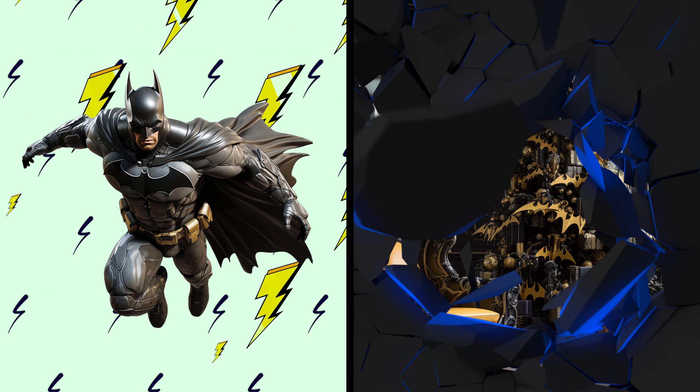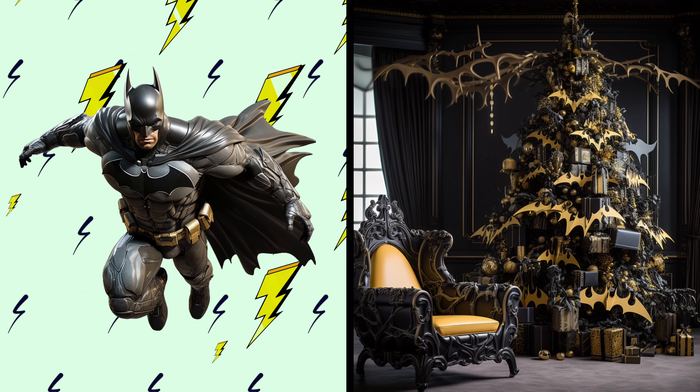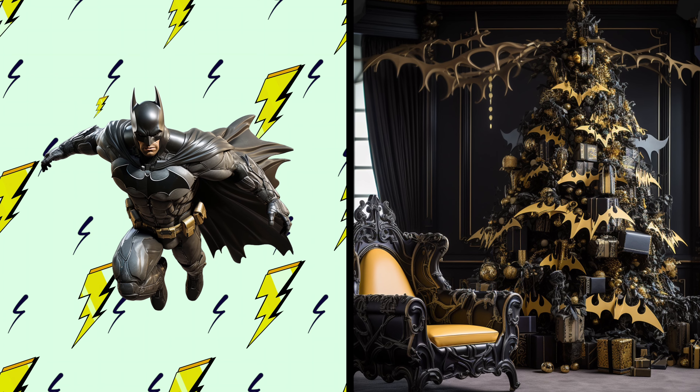Batman! Behold a stylish Christmas tree in his dark and mysterious theme. Wow, this tree is looking super sleek and fashionable, just like Batman. I wonder if it comes with its own bat signal.